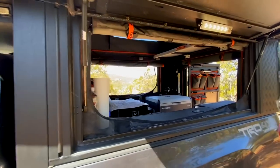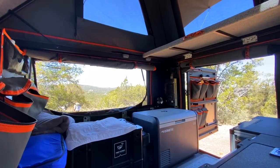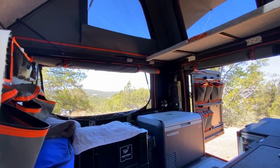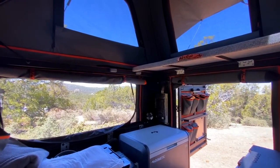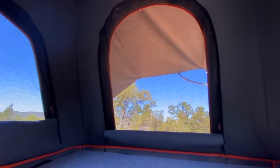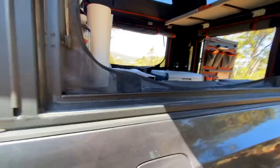He opens it up and the views inside are incredible. When you zoom out with the wide angle you can really see how cool it looks in there. One of my favorite things about this camper is how the views make it feel so much bigger — airy inside.